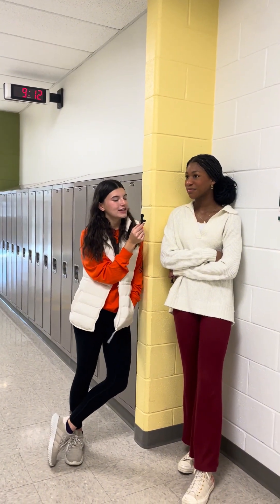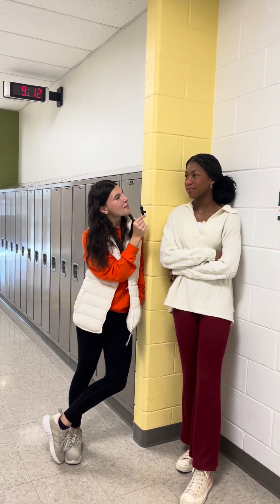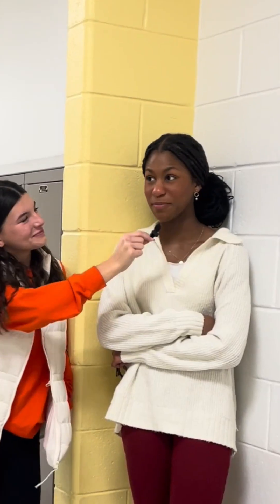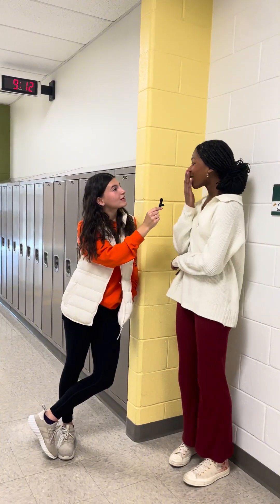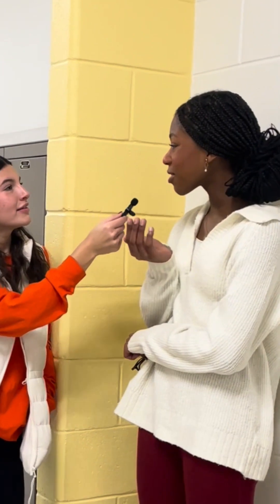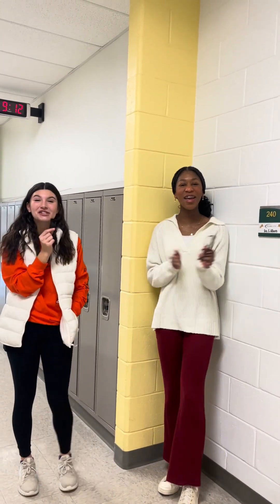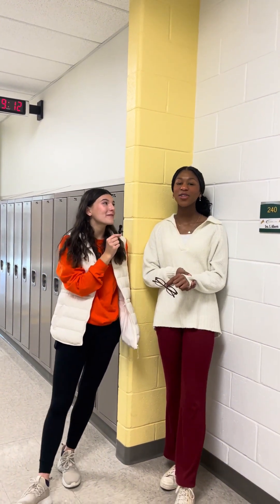And our third and final question is, what is the main language spoken in Brazil? Spanish? Wait, no. Brazil? Brazilian? Portuguese? Yes! Portuguese — and she took a while, but she is smarter than a 5th grader.